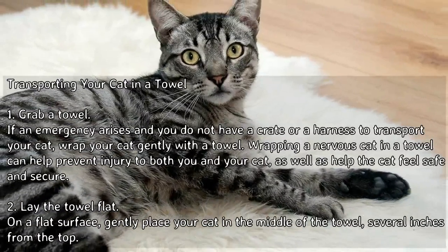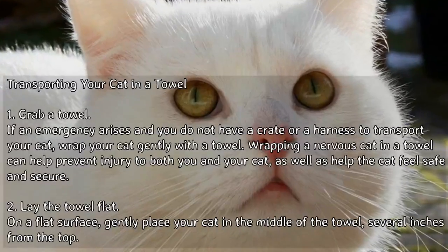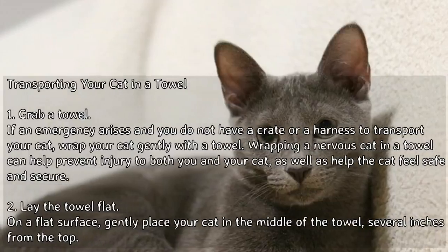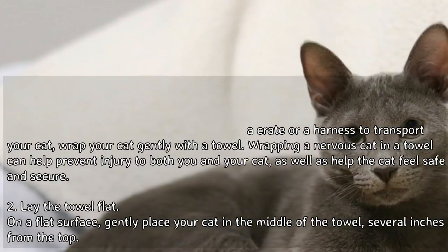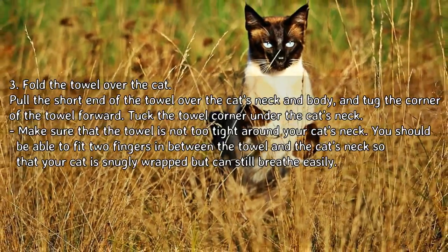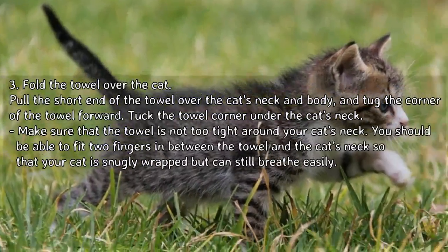Wrapping the cat can also help the cat feel safe and secure. To begin, lay the towel flat on a flat surface and gently place your cat in the middle of the towel, several inches from the top. Then fold the towel over the cat, pulling the short end of the towel over the cat's neck and body, and tug the corner of the towel forward.